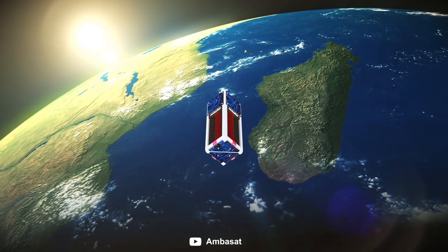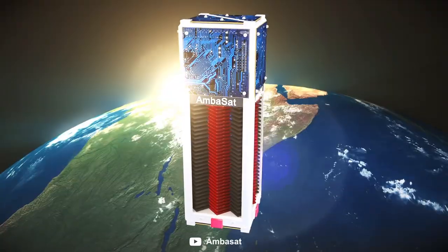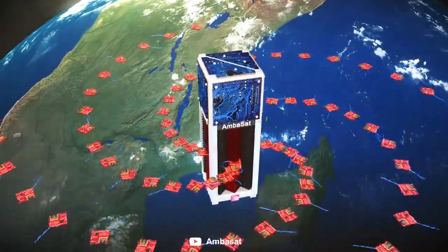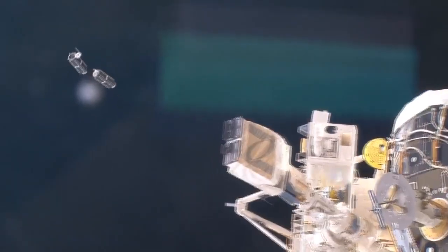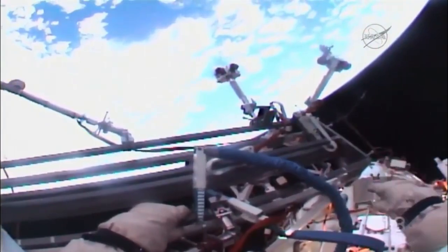The closest comparable system is Ambasat, a startup hoping to launch a bunch of mini computer-chip satellites using a stacking system, which deploys each satellite by spinning the housing and letting them naturally drift out. Or perhaps it's more similar to the CubeSat deployer on the ISS, which ejects multiple satellites from a stacked deployer — a very useful capability, and certainly better than literally throwing satellites by hand, which astronauts have actually had to do before.